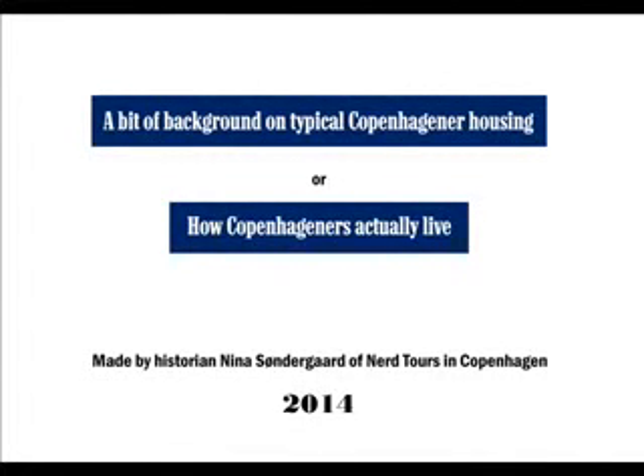Hi, I'm Nina Søndergaard. I'm a historian in Copenhagen and I want to give you a bit of background on typical Copenhagener housing.